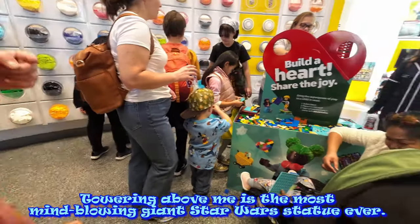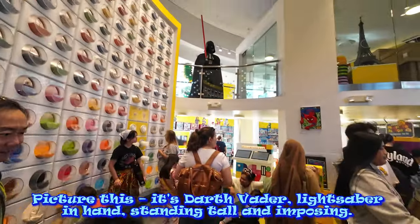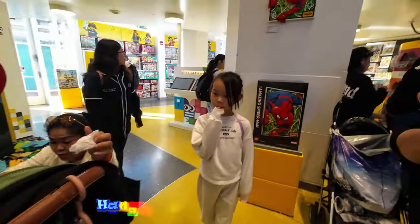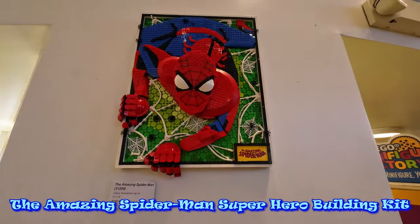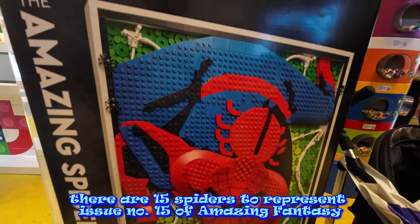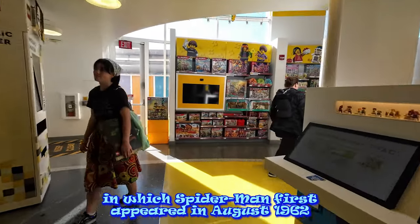Towering above me is the most mind-blowing giant Star Wars statue ever. Picture this — it's Darth Vader, lightsaber in hand, standing tall and imposing. Hanging here on the wall is the Amazing Spider-Man Superhero Building Kit. There are 15 spiders to represent issue number 15 of Amazing Fantasy, in which Spider-Man first appeared in August 1962.